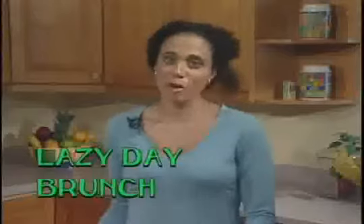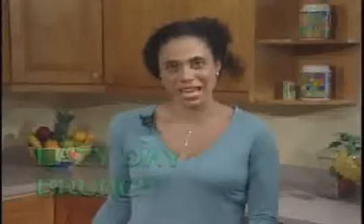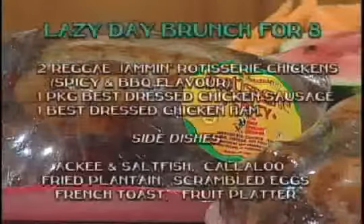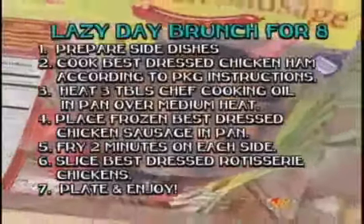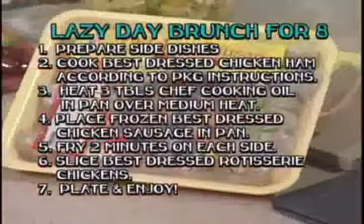Hi, welcome to my kitchen at Vibes Cuisine. I'm your host, Michelle Jones, and on today's show we're going to be making a New Year's brunch. We have several great products from Jamaica Broilers to show you today. With all the holiday activities, everybody's ready for this lazy day brunch featuring Reggae Jam Rotisserie Chicken and Best Dressed Chicken Sausages. Let's see how easy it is to pull together a scrumptious meal.